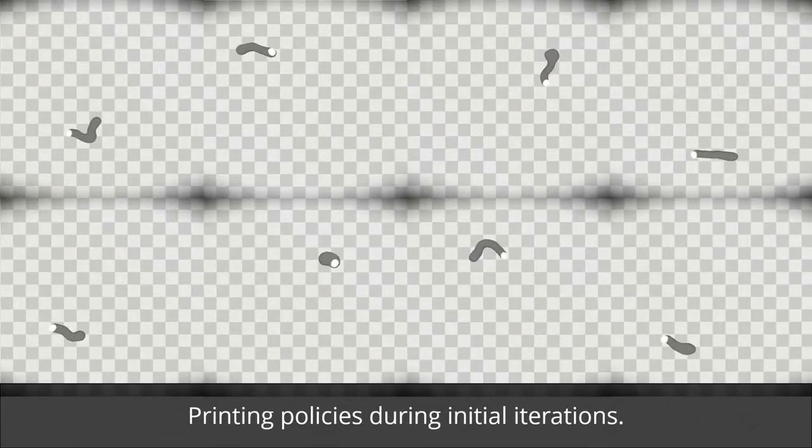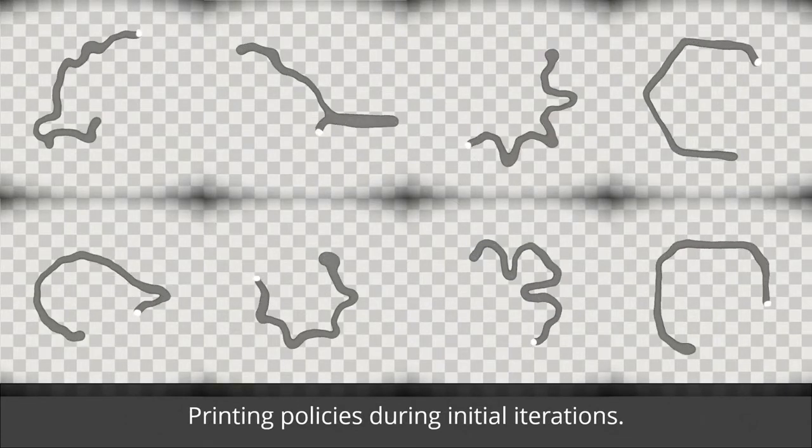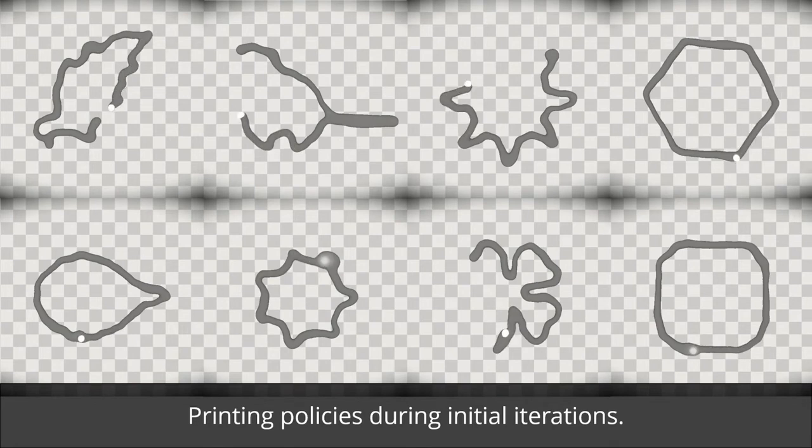Here we show printing policies during initial iterations. We can observe the printing is quite noisy and the policy cannot handle variations in material flow.